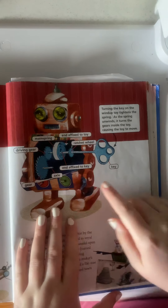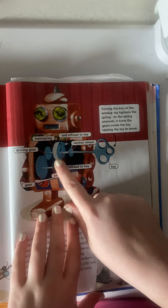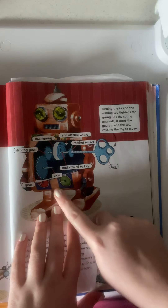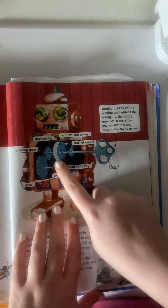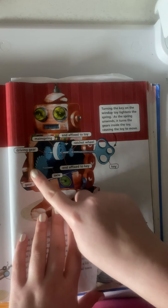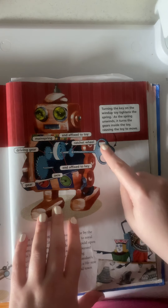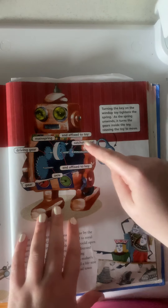So if you look at the diagram up here, turning the key on the wind-up toy tightens the spring. You can see all this stuff going on in here. As the spring unwinds, it turns the gears inside the toy, causing the toy to move. It has all of these little springs and gears, and as you turn the key, the spring gets wound up and it gets going.